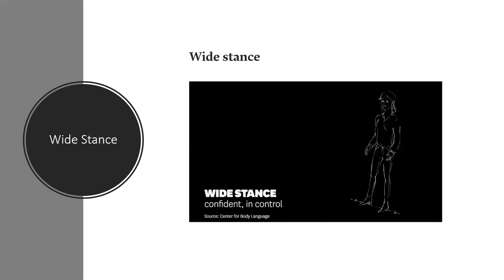Next one: wide stance. How people stand is a strong indicator of their mindset. When you stand in this strong and steady position with your feet about a shoulder-width apart, it signals that you feel in control.